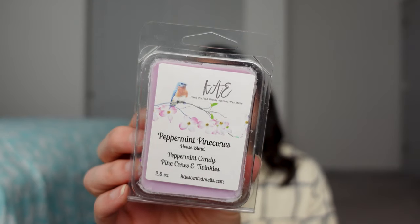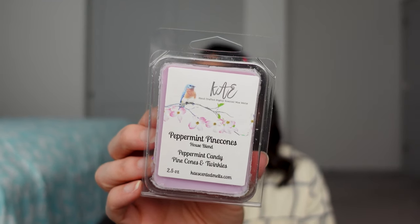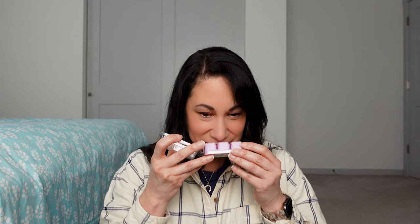Peppermint Pinecones — Peppermint Candy, Pinecones, and Twinkies. I might have warmed this as a sample — Kay's is really good about giving samples — and I recall it was a good one. Her peppermint is good, not overly astringent. The pinecones add a little bit of woodiness but not too much. I get mostly peppermint in this.